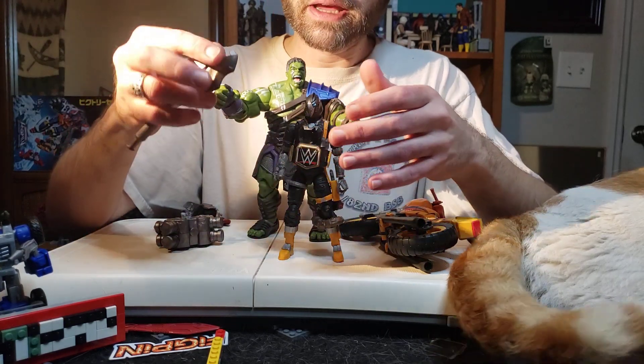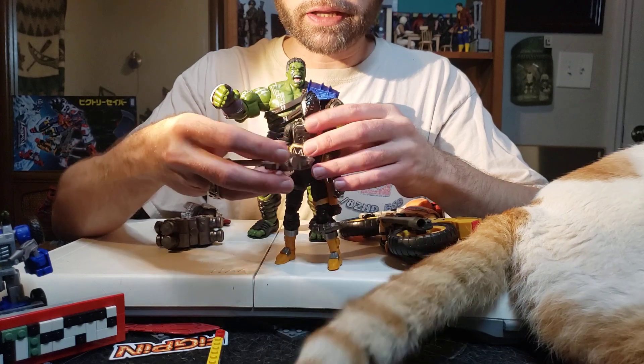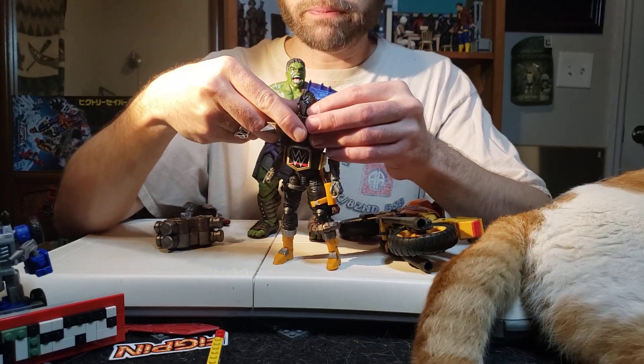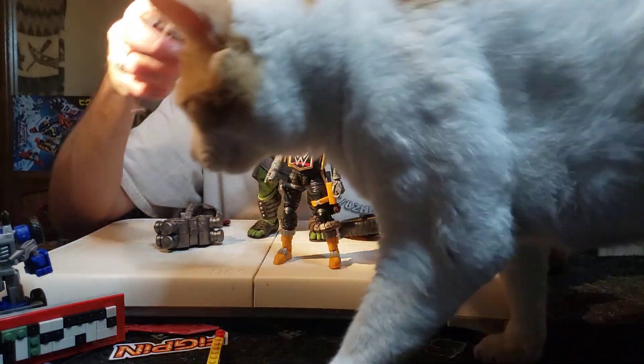That's a big axe — the width of the axe is as wide as his chest. If this were to hit him, it would cover all of the chest; this thing could just chop his head off. It's actually got a cut built into the axe to specifically decapitate people. That's a brutal axe.